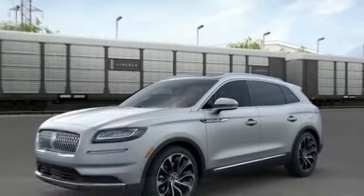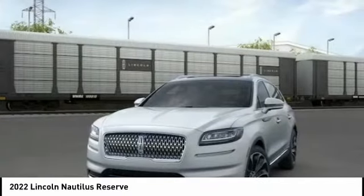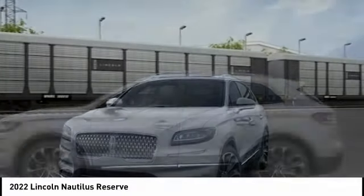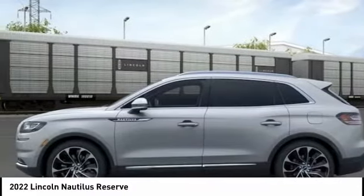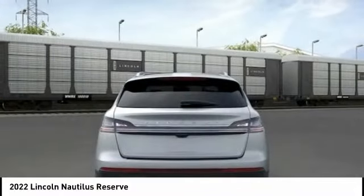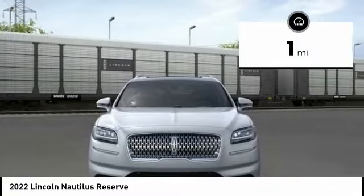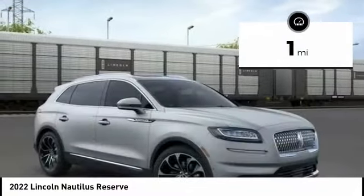In the 2022 Lincoln Nautilus, the Lincoln Nautilus crossover provides you with all the functionality you need in a vehicle — plenty of space, lots of safety and technology options, and a high-end interior feel, making this the perfect vehicle. This vehicle has less than 100 miles. Here are some of this vehicle's great options.